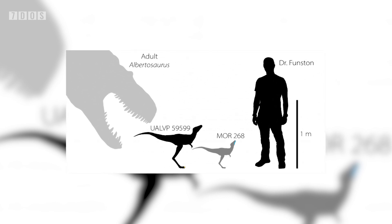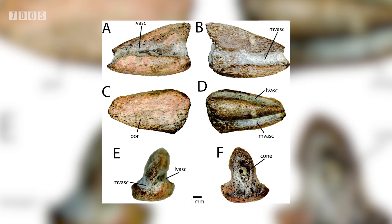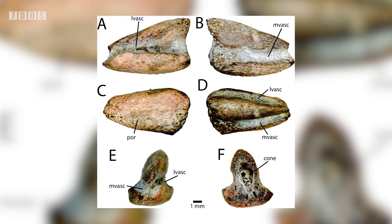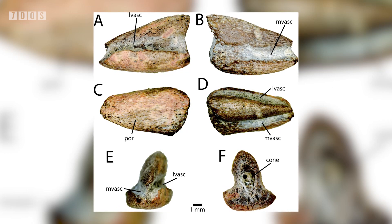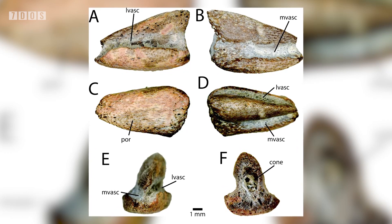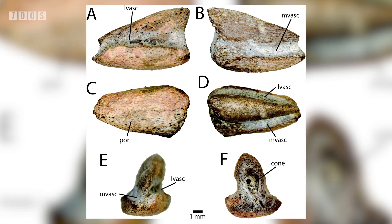It was also discovered that the Daspletosaurus jawbone was already displaying some characteristic Tyrannosaurid features at this young age. Some brilliant research that will hopefully aid paleontologists in one day finding more baby Tyrannosaurs and possibly the first Tyrannosaurid eggs.